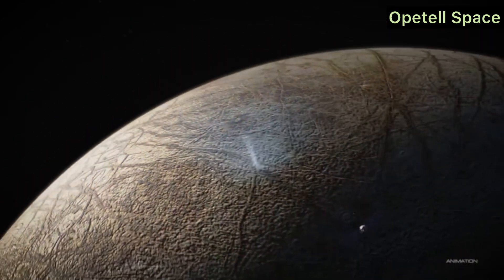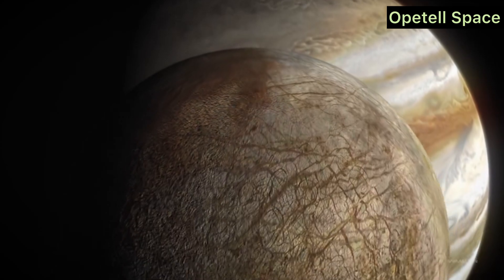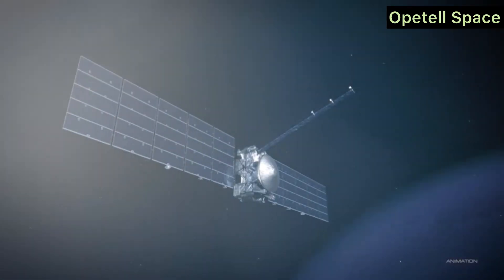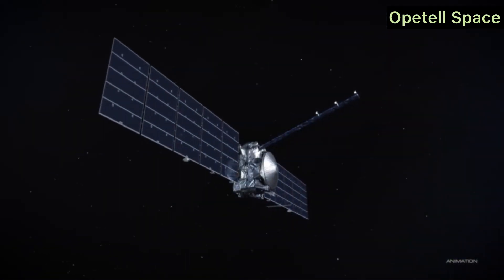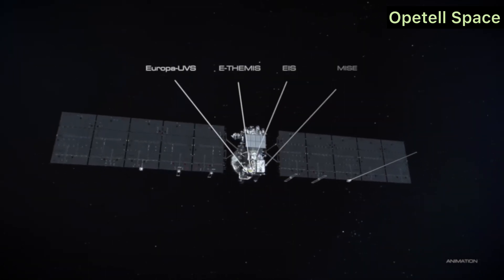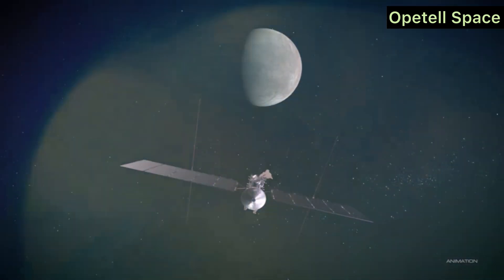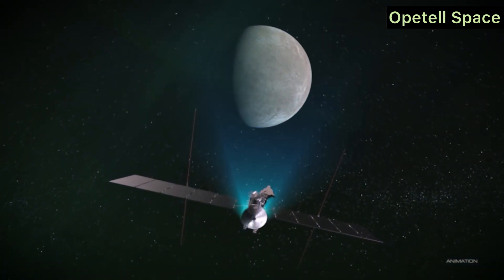Europa's Hidden Ocean. Europa is estimated to have an ocean that holds twice the water of Earth's oceans combined. This water is trapped beneath a thick icy crust, but data from previous missions like the Galileo spacecraft suggest there's an ocean in contact with the moon's rocky interior, creating conditions where life could potentially exist.